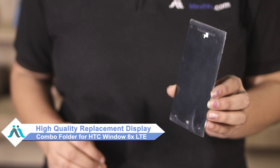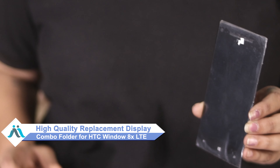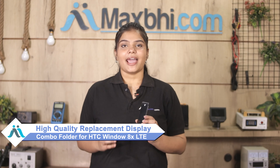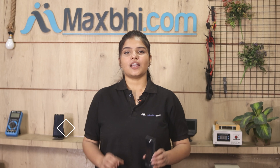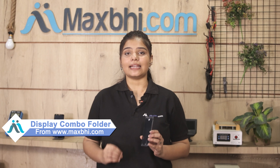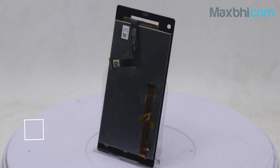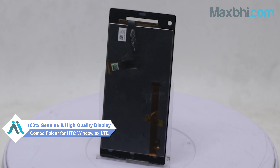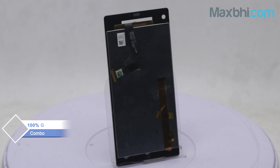Don't worry — you can now buy a high quality replacement display combo folder for your HDC Window 8X LTE at a very affordable price from MaxBee.com, and can fix your phone yourself at home or get it repaired by any professional very easily. Yes friends, you can buy a HDC Window 8X LTE new display combo folder. This display combo folder is a 100% genuine quality product which works similar to your original product with a perfect fit for your HDC Window 8X LTE.